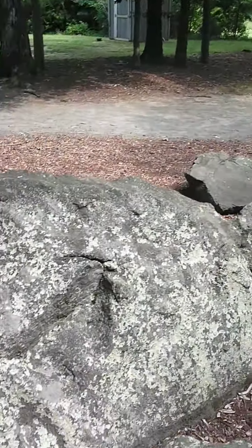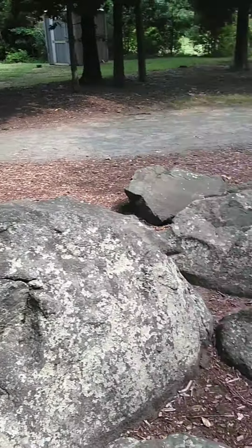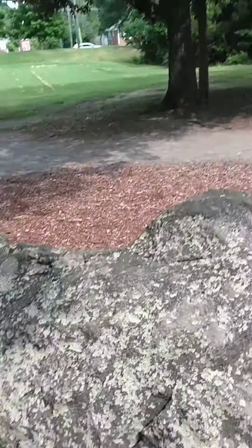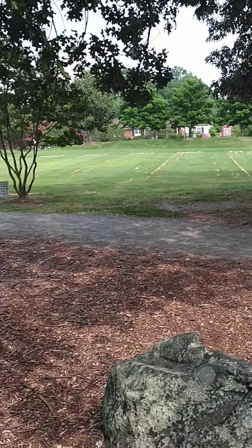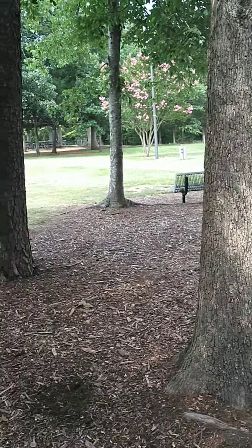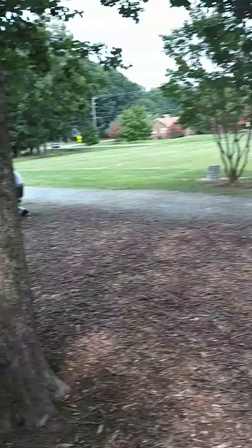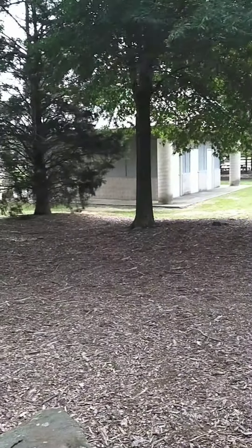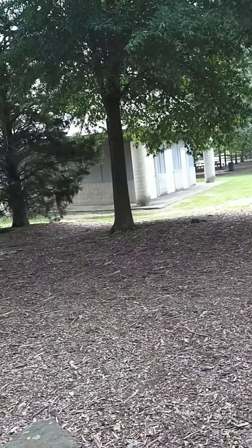We are at another park in Burlington. This is what the park looks like — there's a field, more trees, nice little tables to sit at, people can play ball, and restrooms. I don't think they are open, but they may be.